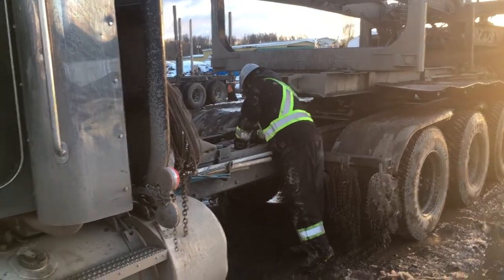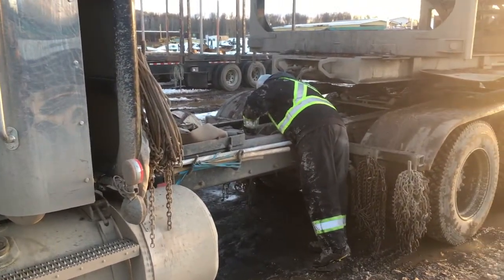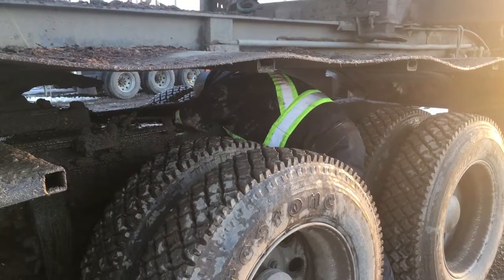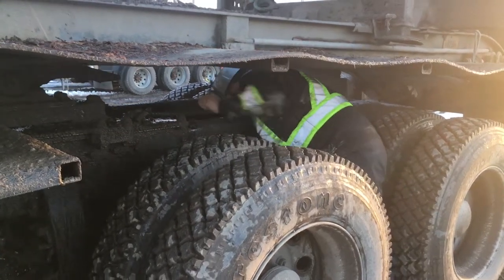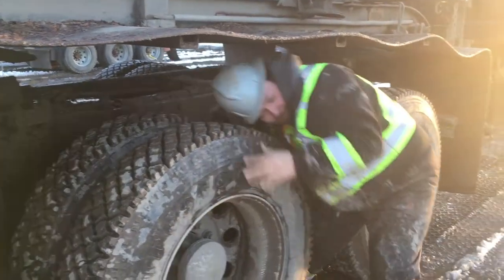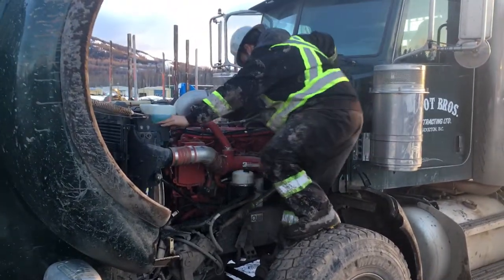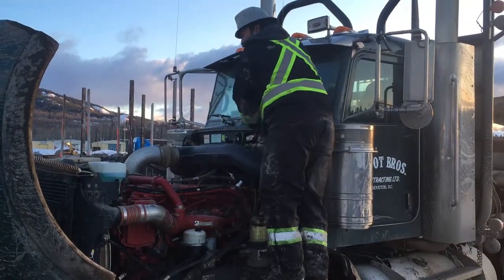Every shift begins with a pre-trip inspection where brakes, stakes, bunks, lights, and other areas of the truck are inspected to ensure they are in safe working order. This is frequently done in the dark and takes approximately 20 minutes to complete. Performing the pre-trip inspection requires forward bending and twisting, forward and over-the-shoulder reaching, climbing and balancing, crouching, kneeling, and rare crawling.